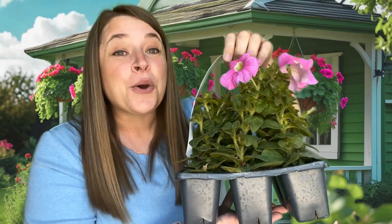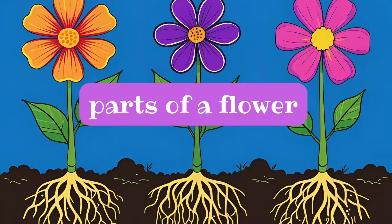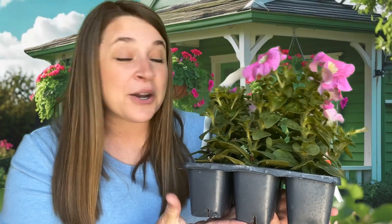Hello, Little Learners! It's me, Miss Jessica. I'm so happy you're here today. Hello, how are you? It's a beautiful day. Hello, how are you? Let's learn and play. Today we have an exciting day because we're going to learn about flowers. We are going to learn about what a flower needs to grow. We're going to learn about the parts of a flower. And we are going to plant these flowers together.